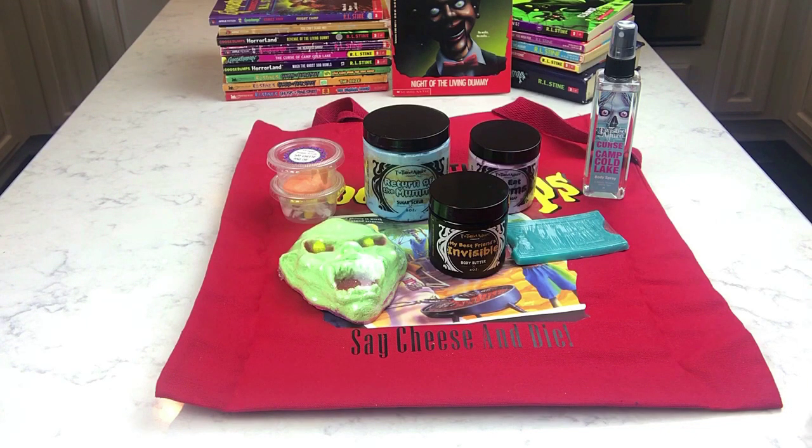So that's everything: the ticket soap, the whipped soap, the sugar scrub, the bath bomb, the body spray, the body butter, the vintage Goosebumps book, and the reusable tote bag. I absolutely love it — it's a great box. I love her concept and creativity behind all of her boxes. She's got some awesome Halloween stuff coming out too, so make sure you follow her so you don't miss her next drop date. Thanks for sticking with me — I hope you enjoyed this unboxing!